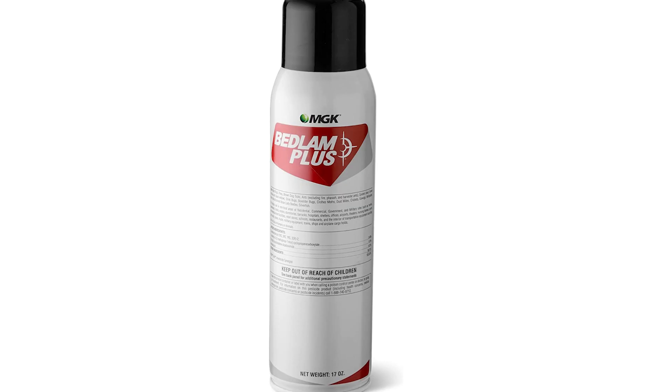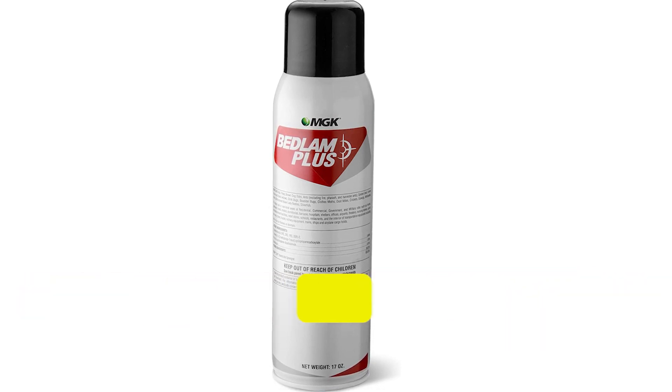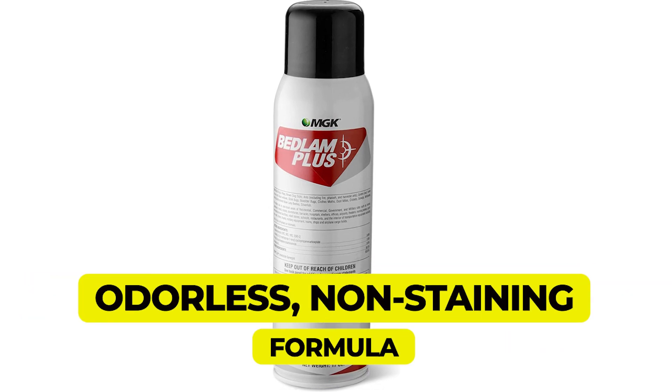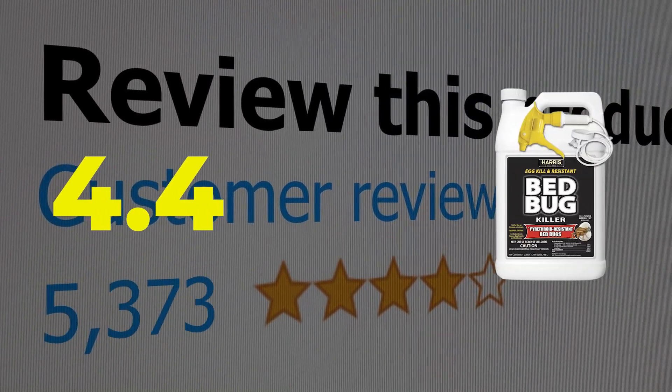Here are the main features of this product. Lasts for up to 4 months. Powerful active ingredients kill quickly. Odorless, non-staining formula. This product's customer review is 4.4 out of 5.